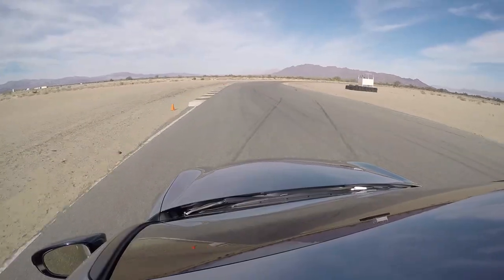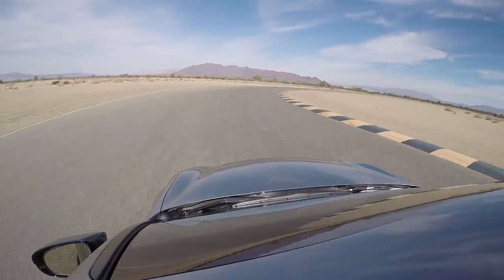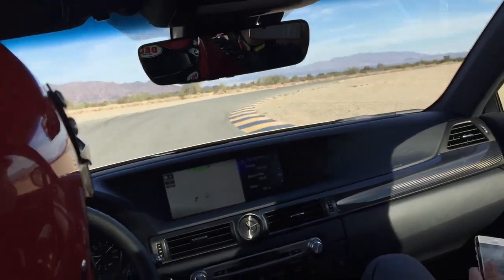I also really like the way Lexus does their vehicle dynamic control. It feels like it works together with the driver, not against him.